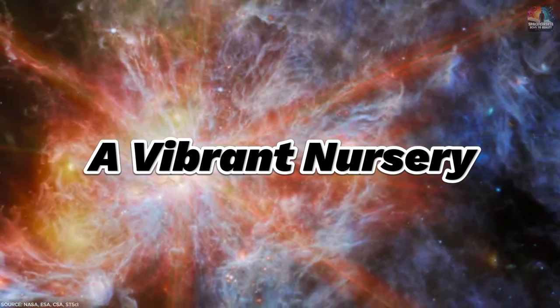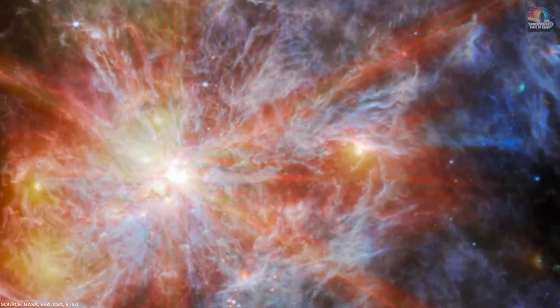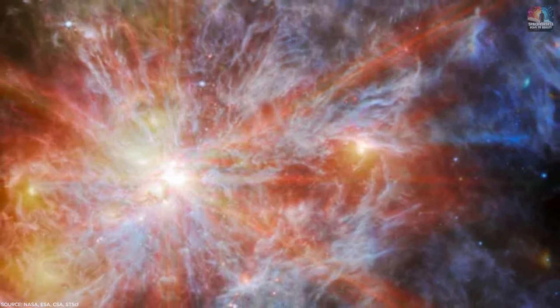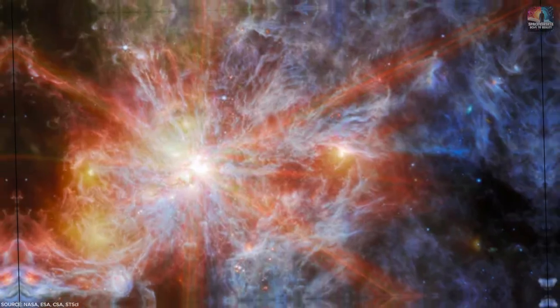Number 4: A Vibrant Nursery. A colorful scene unfolds in a nearby spot where stars are born. This image shows the orange, yellow, and blue clouds of atomic hydrogen in the N79 Nebula, found in the Large Magellanic Cloud, a galaxy near ours. It's a bustling area where new stars are taking shape, and it's an exciting mystery for astronomers to explore.